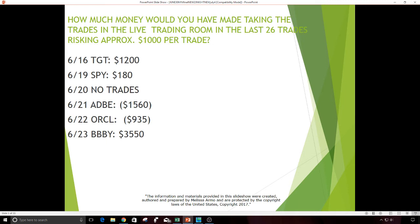June 21st was Adobe — that was a loss, and it was actually a long too — $1,560. June 22nd, Oracle — $935 loss. And June 23rd, BBBY — $3,550 profit. That was a really nice, very highly rated golden gap in BBBY.